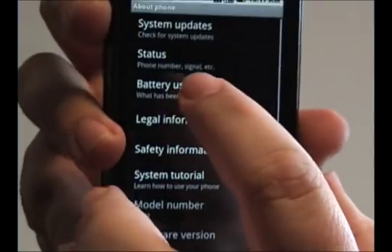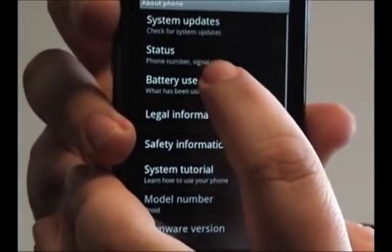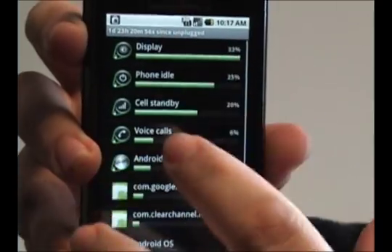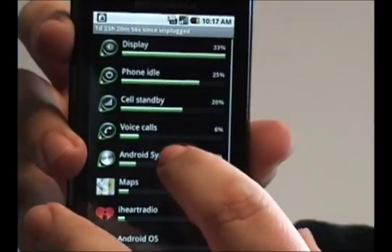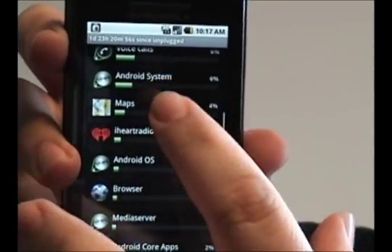In here, you'll see an option that says Battery Use. Tap that, and it'll give you a list of what takes up the most power on the entire phone.